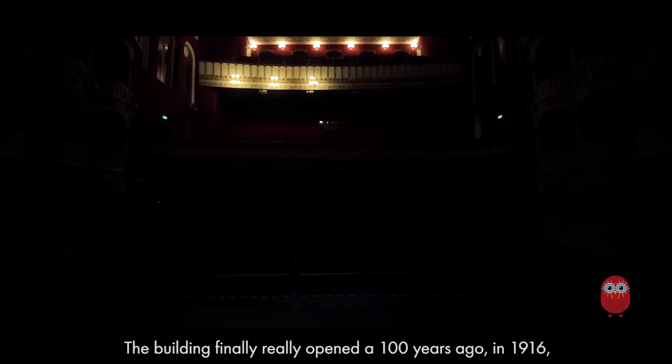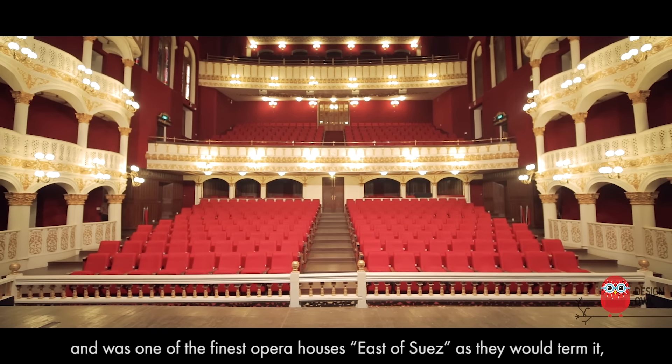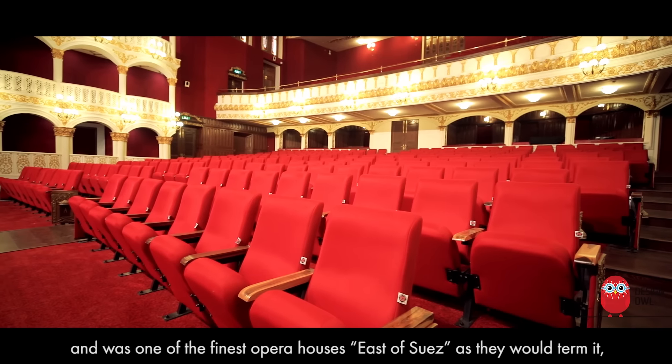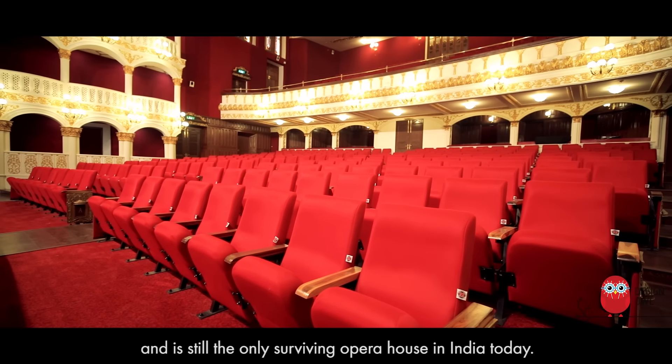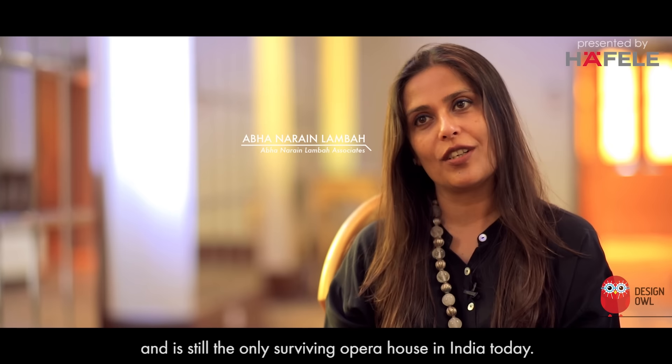The building finally really opened a hundred years ago in 1916 and was one of the finest opera houses east of Suez, as they would term it, and is still the only surviving opera house in India today.